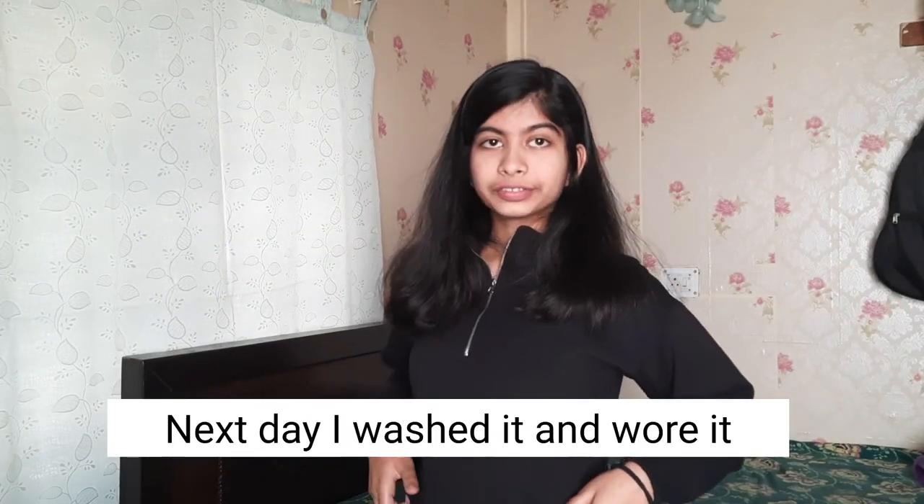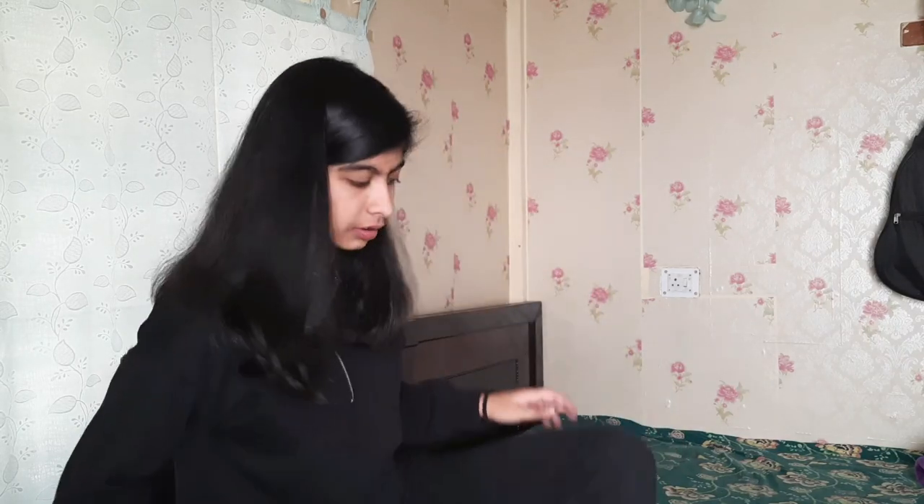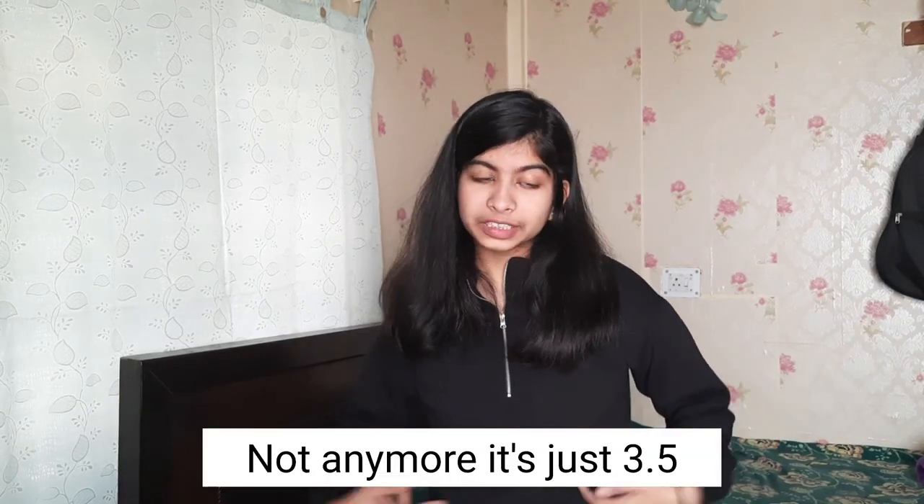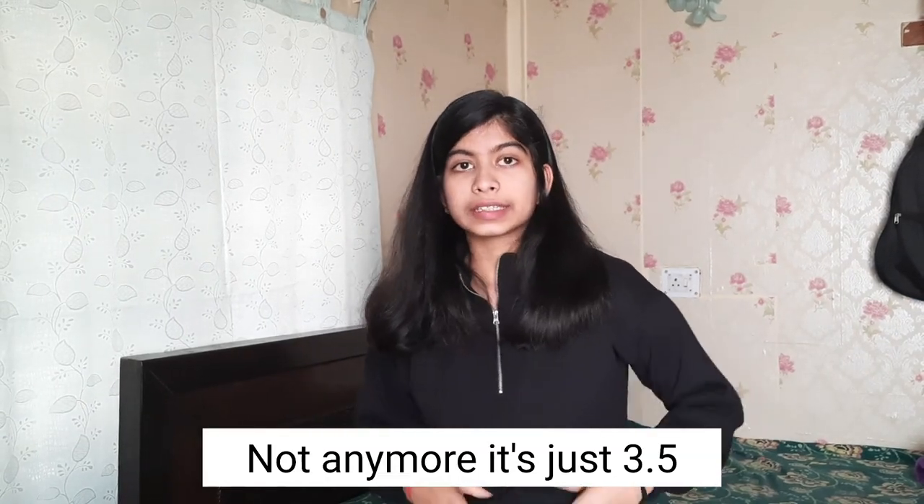It's one size for XS, S, and M, which is what I ordered. Let me wear it and show you. So this is the first outfit from SSS — the sweatshirt and joggers. The joggers have an adjustable elastic. Initially I said 3.5 but after wearing it I'm bumping it up to 4 out of 5 because it has fleece and keeps you really warm.